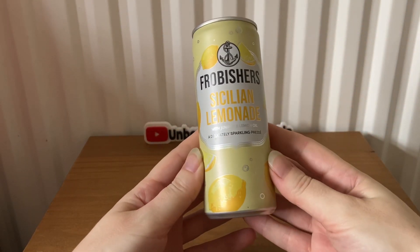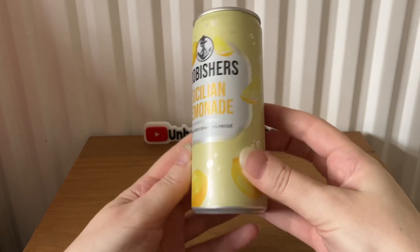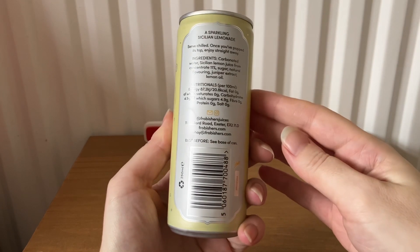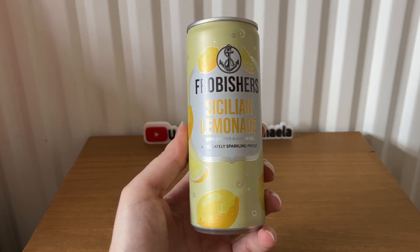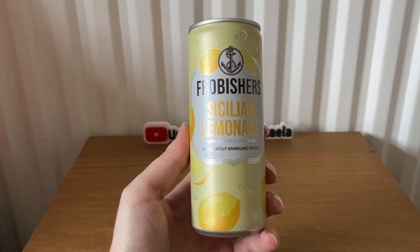The first item is from Frobisher's — this is Sicilian Lemonade with juniper and lemon oil, a delicately sparkling press. It's 250 ml and costs £1.79. It says: 'Our light and zesty Sicilian lemonade press is the ultimate refresher. We've blended Sicilian lemon juice with juniper and lemon oil for a crisp taste, not forgetting the delicate bubbles that fizz on your tongue with each sip.'